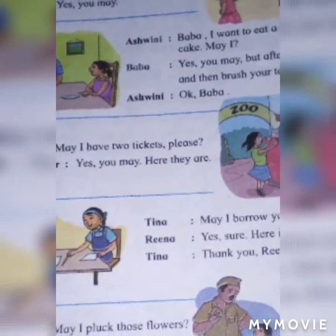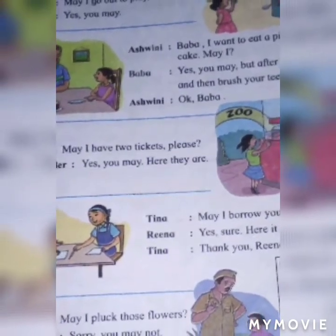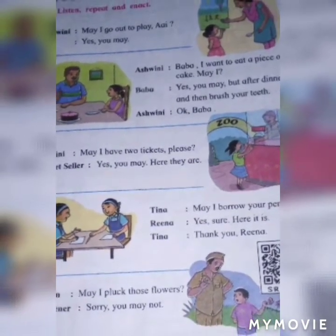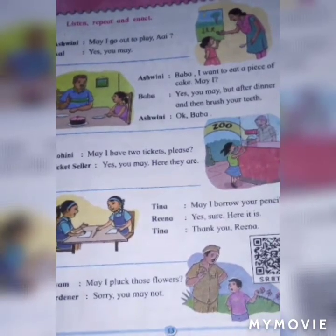Ashwini: Baba, I want to eat the pieces of cake. May I? Baba: Yes, you may. But after dinner, and then brush your teeth. Okay, Baba.